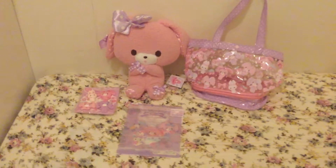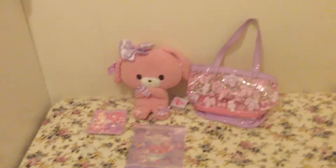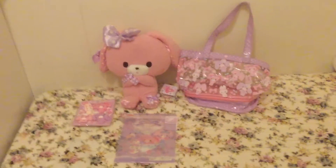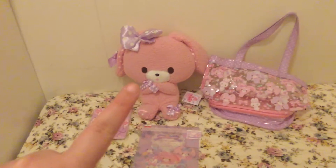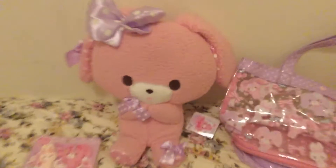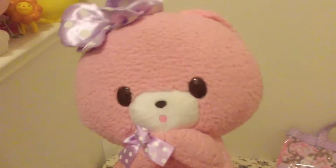This is my Bonbon Ribbon haul. I really like the color of Bonbon Ribbon because it's baby pink. And this big Bonbon Ribbon doll I got at Sanrio Puroland for playing games. It's really cute.